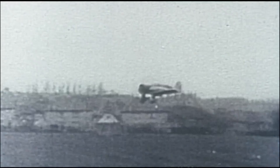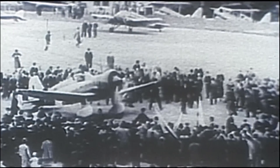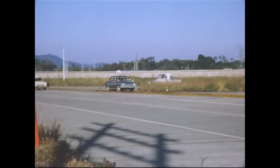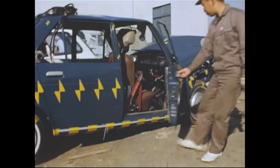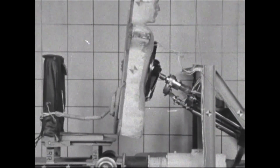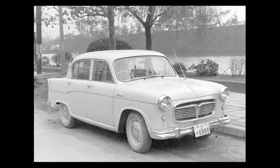In fact, Subaru's origins lie as an airplane manufacturer. It was the underlying concepts of airplanes — safety and reliability — that spurred on technical development at Subaru. Here we have some collision test data and video of collision tests conducted with the Subaru 360 and its earlier prototype, the P1.